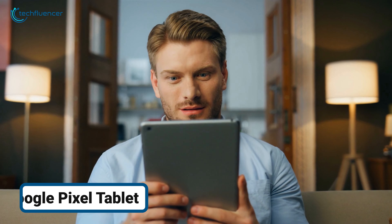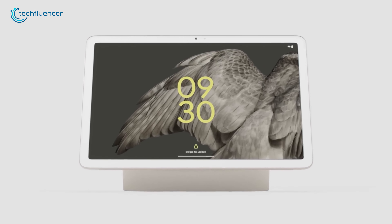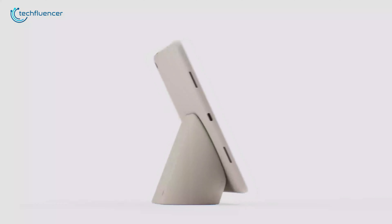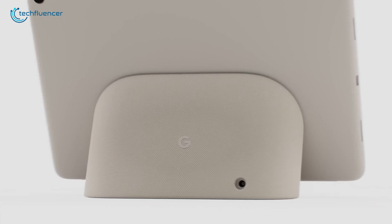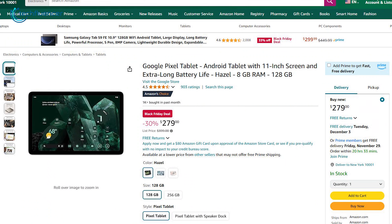Tired of juggling devices for entertainment, work, and smart home control? The Google Pixel tablet is designed to double as a sleek tablet and a functional smart display. It comes with a magnetic charging speaker dock that transforms it into a hub for your smart home while keeping it powered. And for price? It's a big 30% discount.